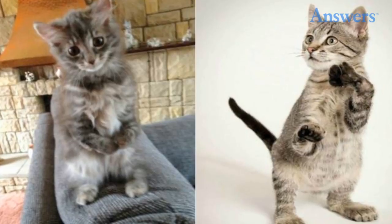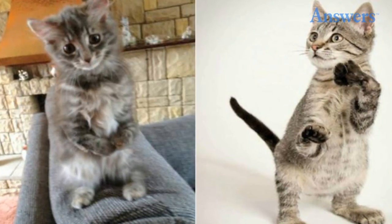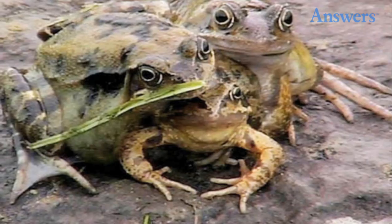Bipedal cats. The kittens in these photos have shortened front legs, making it necessary for them to walk upright like people. Some cats with this condition, known as radial hypoplasia, may be able to use their front legs at least a little bit.